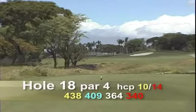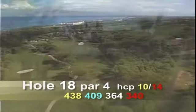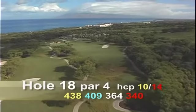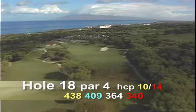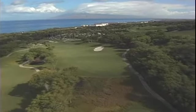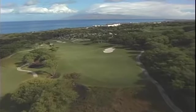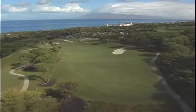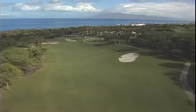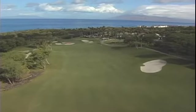Hole number eighteen is a par four, 438 yards — the aloha hole, as we say here in Hawaii. This downhill hole usually plays into the wind. A perfect shot would be a nice draw off the tee. The large tree on the left prevents a fade. Before you leave the hole, you should take in a gorgeous view of the West Maui Mountains and the island of Lanai.